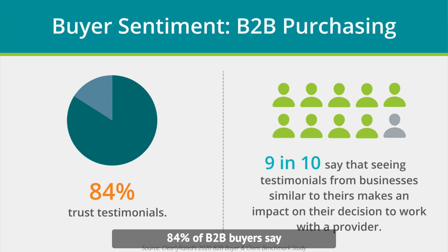84% of B2B buyers say they trust testimonials, and more than 9 in 10 say that seeing testimonials from businesses similar to their own impacts their decision to work with a provider.